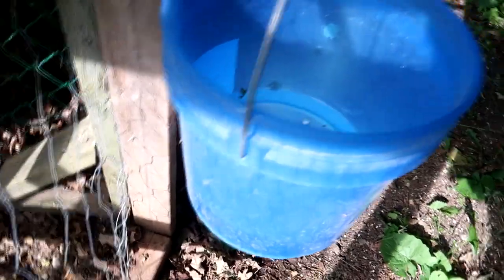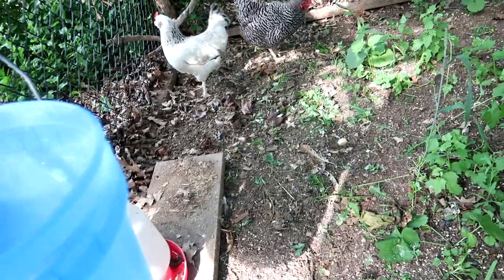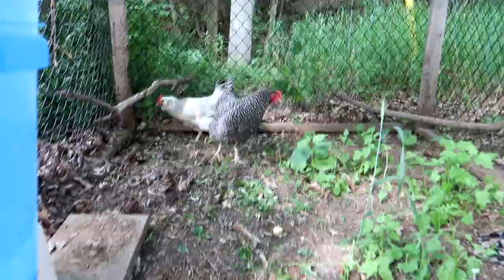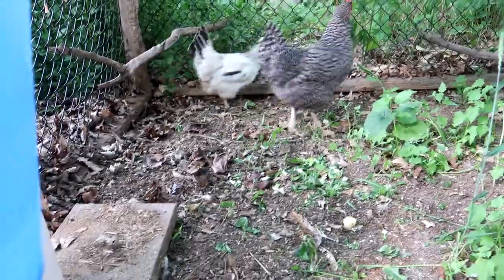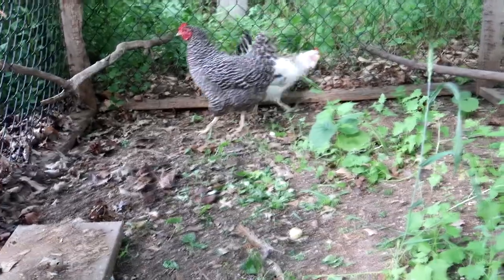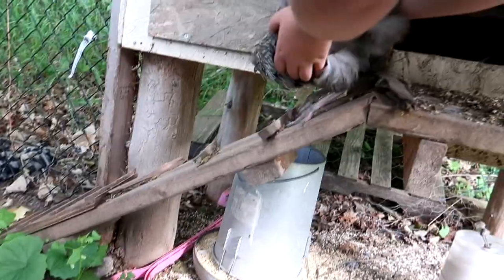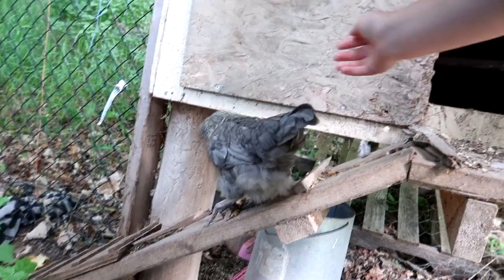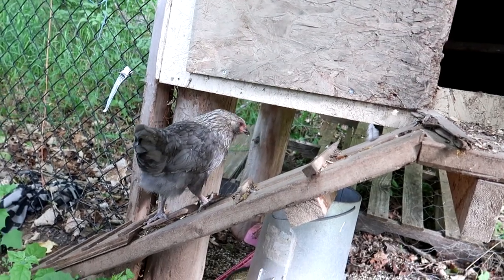This was completely full and now look at it — it's half empty. All right, here we are again in the chicken coop. Good morning baby chickens! She definitely does not know how to get down. Sophie doesn't think she knows — she's scared. She's like, how do I do this? There you go, go down. You got it.